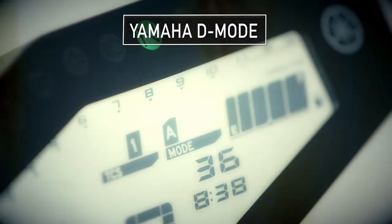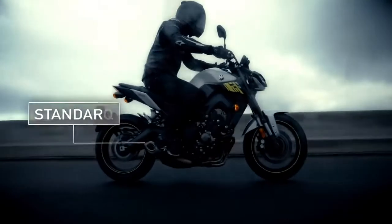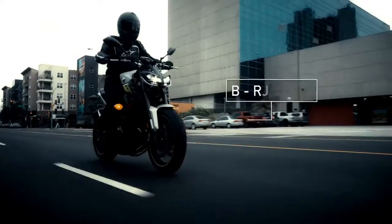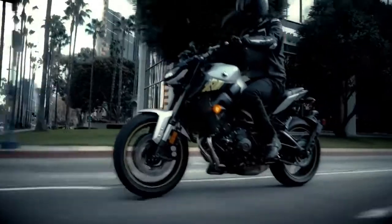Yamaha D-mode lets you select from three throttle settings at the flick of a switch — Standard, Sport, or more laid-back — however you like to ride, with new ECU settings for a smooth throttle response.